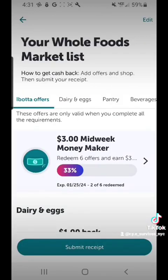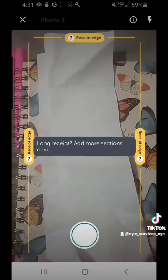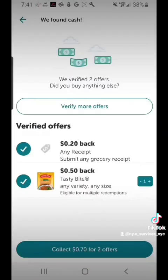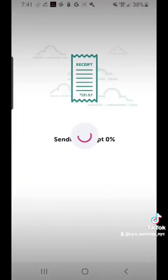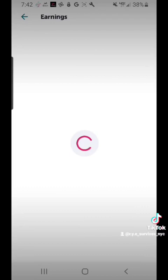Once you get your grocery shopping done, you're going to go back to the app and click 'Submit Receipt.' It should bring up a page for you to take a picture of your receipt. If the qualifying items from your grocery list are on your receipt, you're going to get the prompts to collect your cash. From this receipt I got 70 cents — it went into my account.